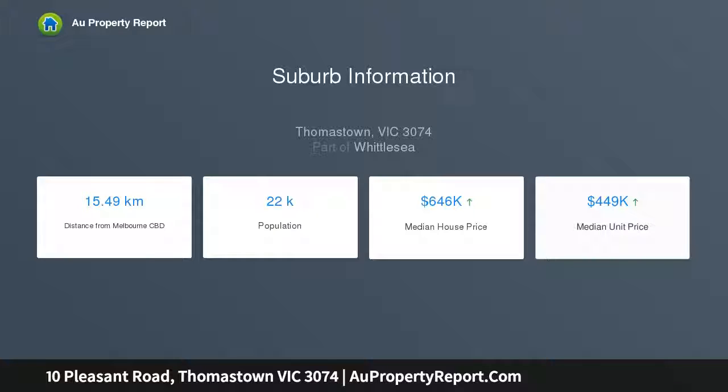Invest, live in or develop — STCA — the choice is yours.